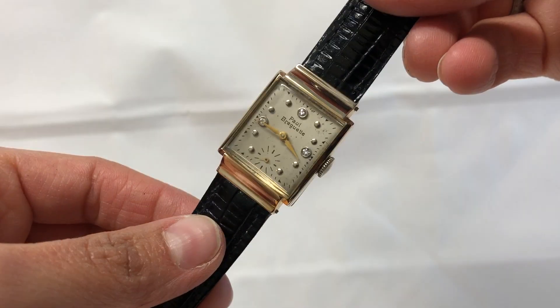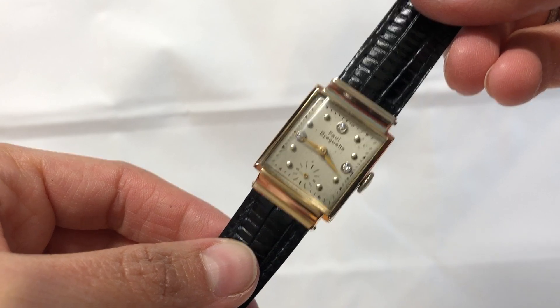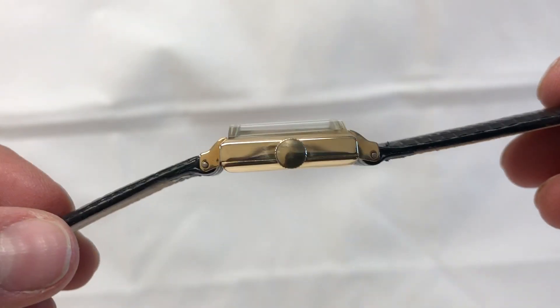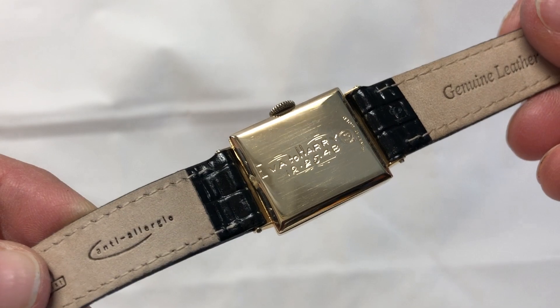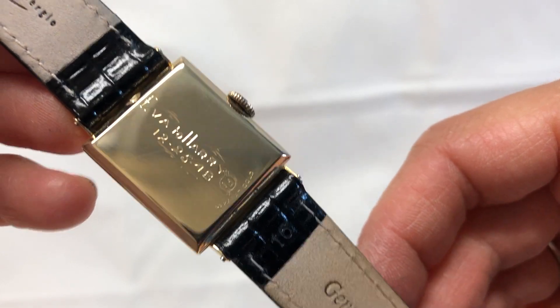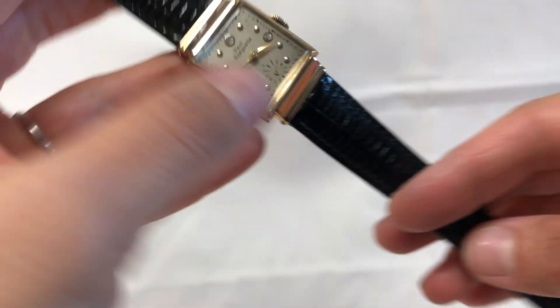Handsome men's Paul Burgett 14 carat solid gold case from the 1940s with a diamond dial. The back lid is engraved and it is stamped 14 carat. The case is in great condition.